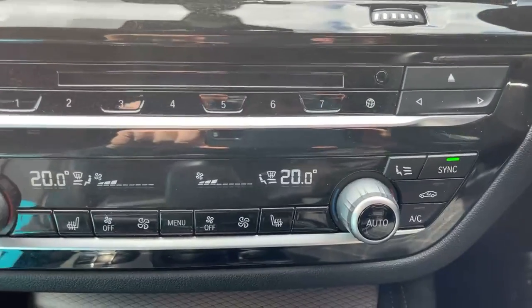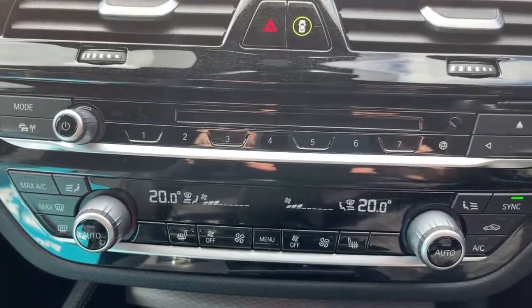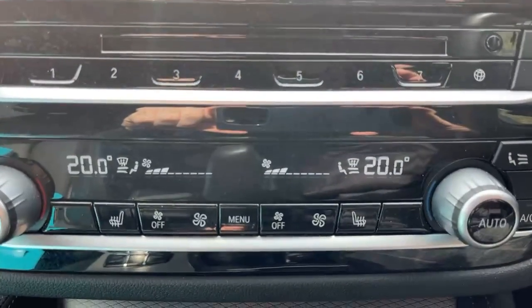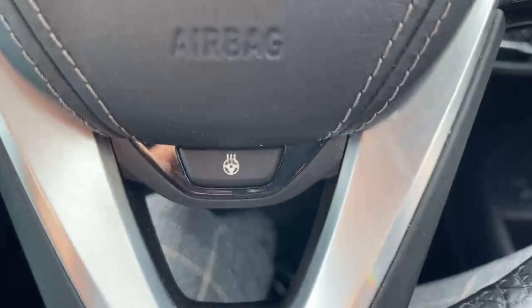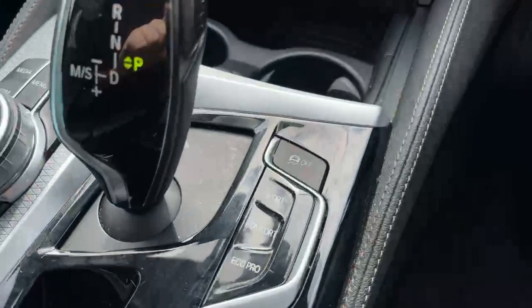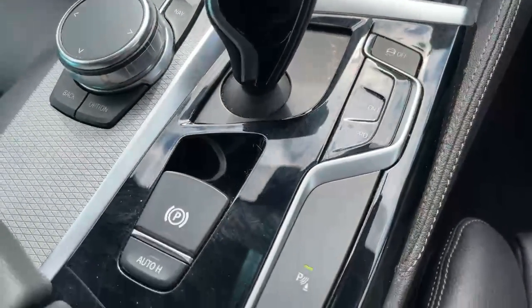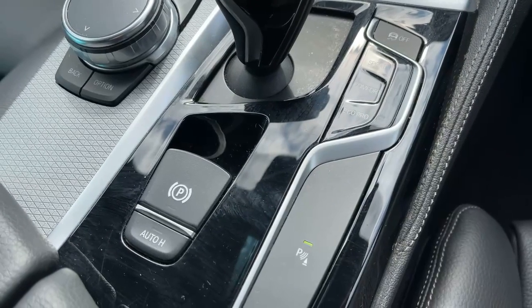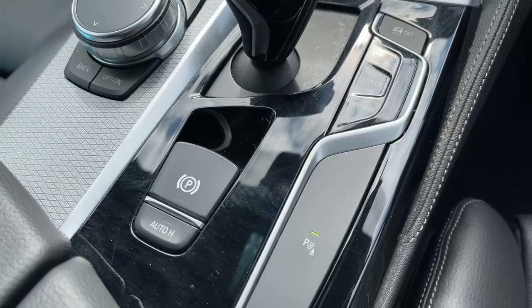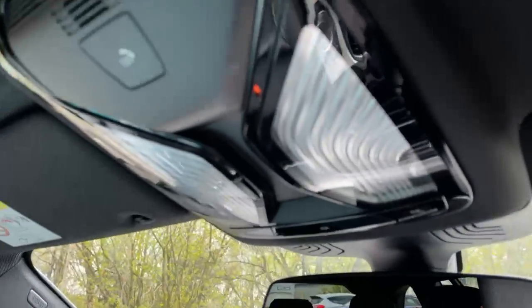We've got heated seats on the front, heated rear windscreen, dual zone climate control, and a heated steering wheel. Automatic transmission, selectable sports mode, comfort and eco pro. Auto hold, electronic handbrake, and parking sensors. We've also got an auto-dim rear view mirror and LED lights all around.